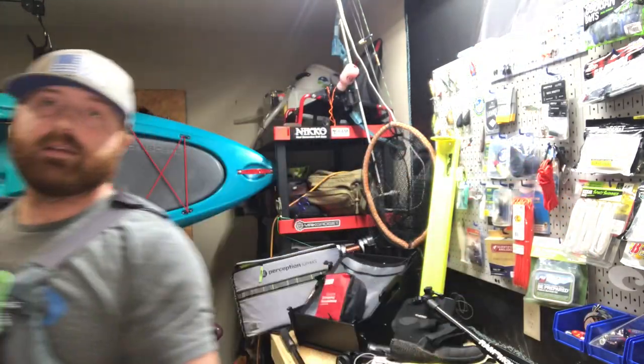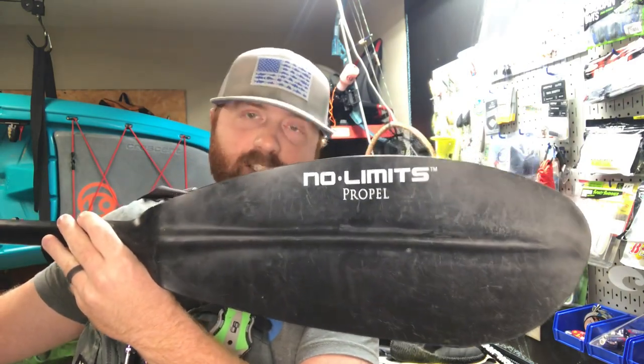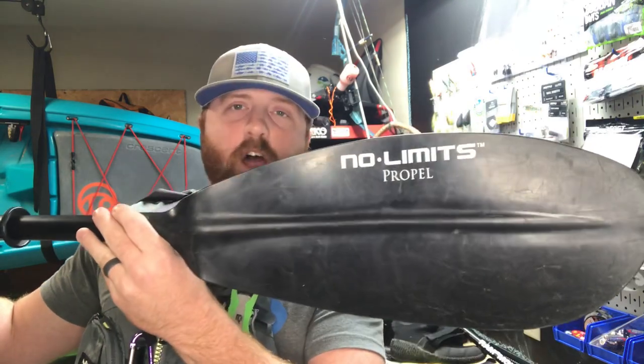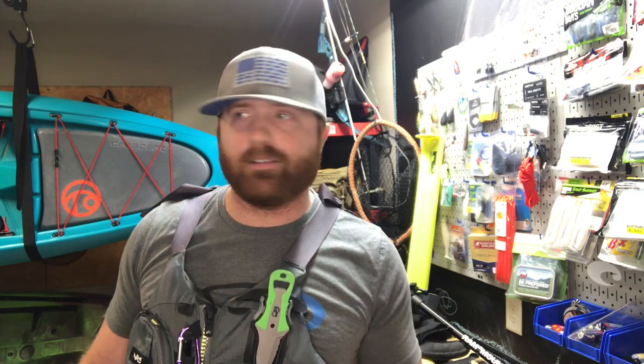You don't even have to spend that much. This paddle right here is a No Limits Propel paddle from Academy Sports for about $29. Does it get the job done? Absolutely. You don't have to break the bank purchasing a new paddle. Over time, if you want to upgrade, absolutely — but starting out you don't need a $400 paddle. Especially if you're starting out, you may break that paddle or lose it. Don't throw your money away, especially if you're a beginner.